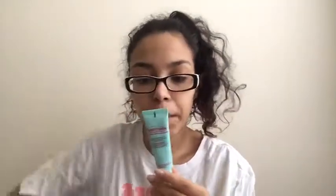Next I have the Maybelline New York Baby Skin Instant Pore Eraser primer. I tried this before and I don't like the feeling of it — it feels thick and silicone-y. I just don't like the feeling, it feels funny on my skin, so I haven't used it since. I don't really feel like I have big pores so I got it just because I wanted to try it.